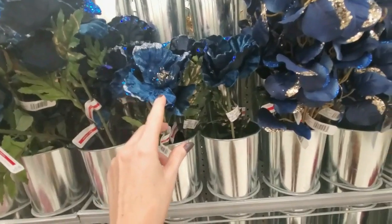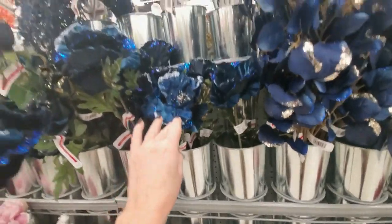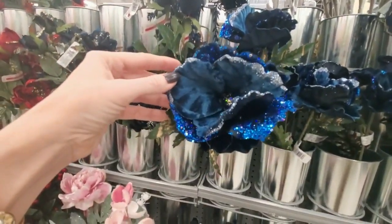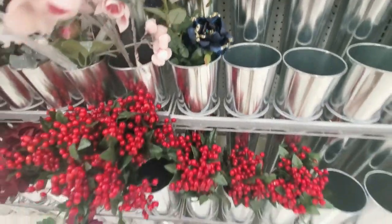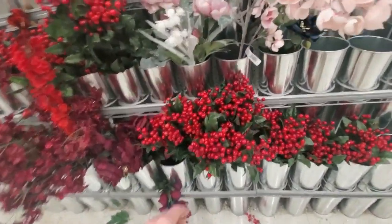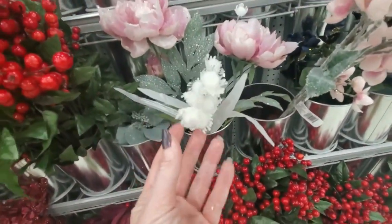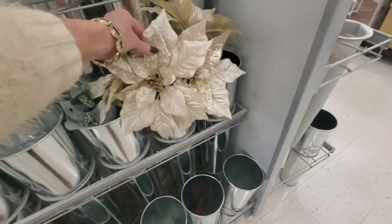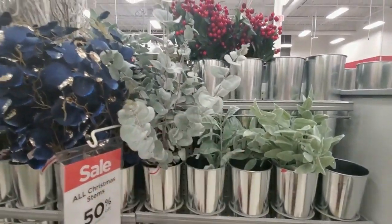I almost bought some of these for my peacock tree. That right there especially — I thought those were really pretty but they were $8 each. Each stem had a single flower. That stuff's pretty, but with the discount they were $4 each and I just didn't want to pay that much. Some little red berries down here for Christmas — that little white thing is cute. A few little golden poinsettias. But yeah, nowhere near the amount they normally have.